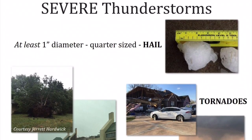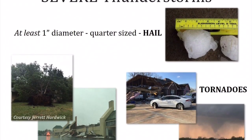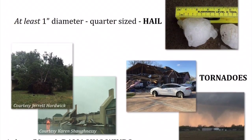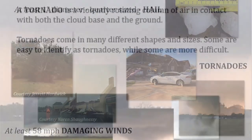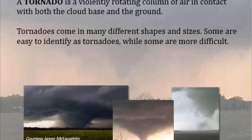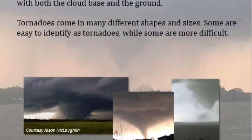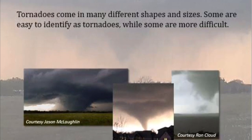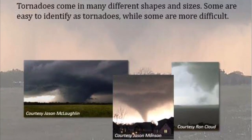While all thunderstorms produce dangerous lightning, some can become severe if the right ingredients are in place. A severe thunderstorm can produce large hail at least one inch in diameter — the size of a quarter or larger — 58 mph winds or stronger, or even tornadoes. A tornado is a violently rotating column of air in contact with both the cloud and the ground. Tornadoes come in many different shapes and sizes, and the National Weather Service sends meteorologists to look at tornado damage to determine how strong it was, giving it a rating between EF0 and EF5.